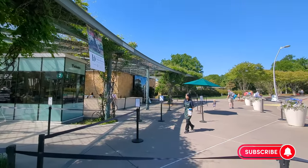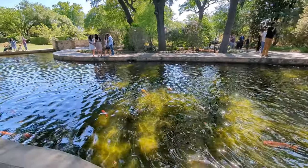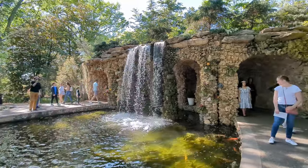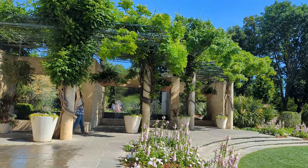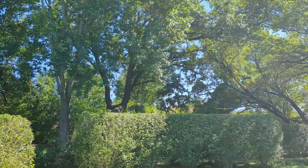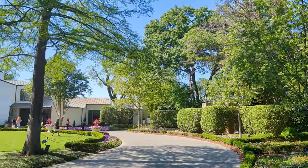Dallas Arboretum is one of the most visited botanical gardens in the country for a reason — it has 19 unique gardens with millions of flowers. If you are looking to fill the whole day, there is a lake nearby. You can start out at White Rock Lake, which is at the borders of the garden, and go there for hiking, biking, or boarding.